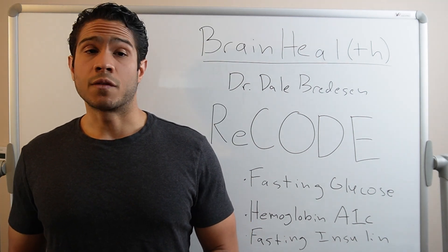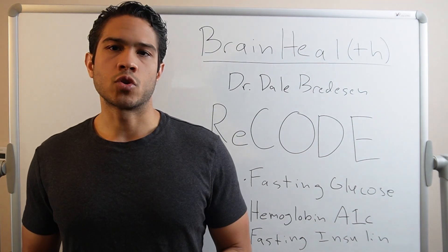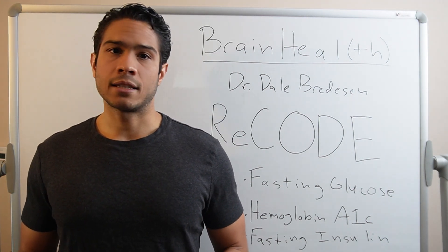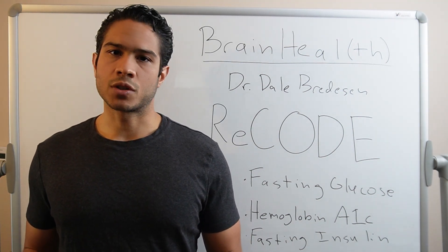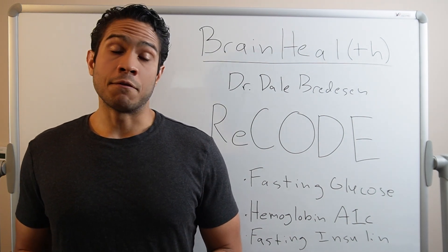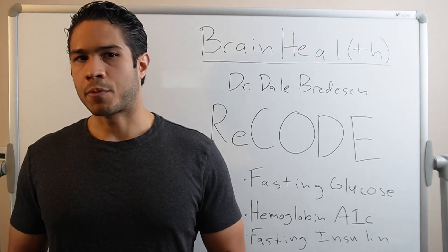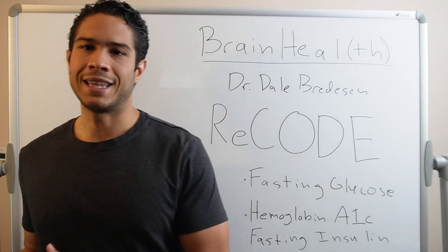Our brains are especially sensitive to insulin resistance and the shortfall of fuel, as they are on average only about 2% of our total body weight, but consume anywhere between 20 to 25% of our total daily energy intake. Our brains work hard every day and they need a lot of high-quality fuel. There are good reasons and very good studies that demonstrate why Alzheimer's has been more and more referred to as type 3 diabetes. In fact, an American Diabetes Association study from 2004 showed that up to 81% of all Alzheimer's patients also had type 2 diabetes as a comorbidity, whether formally diagnosed or undiagnosed.